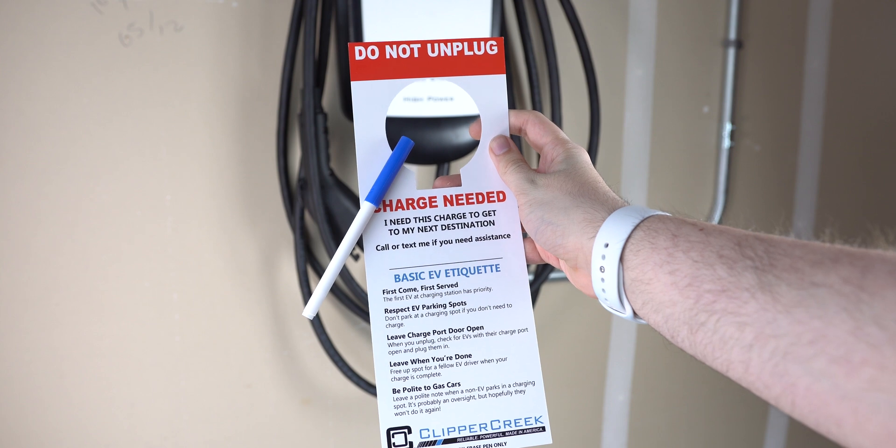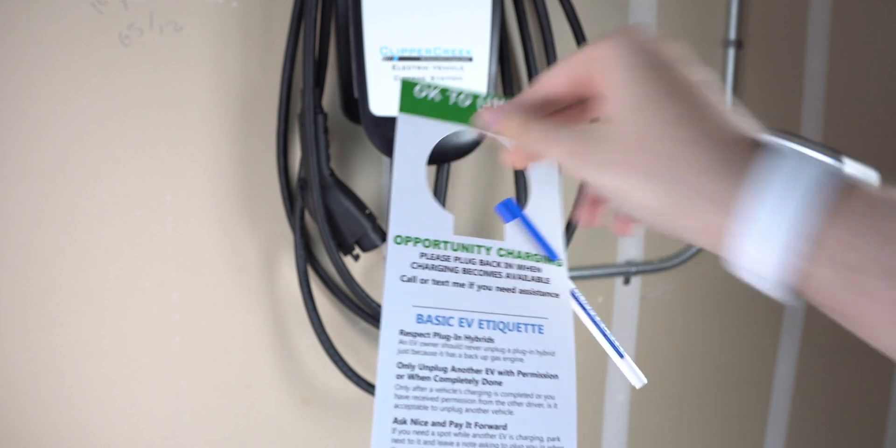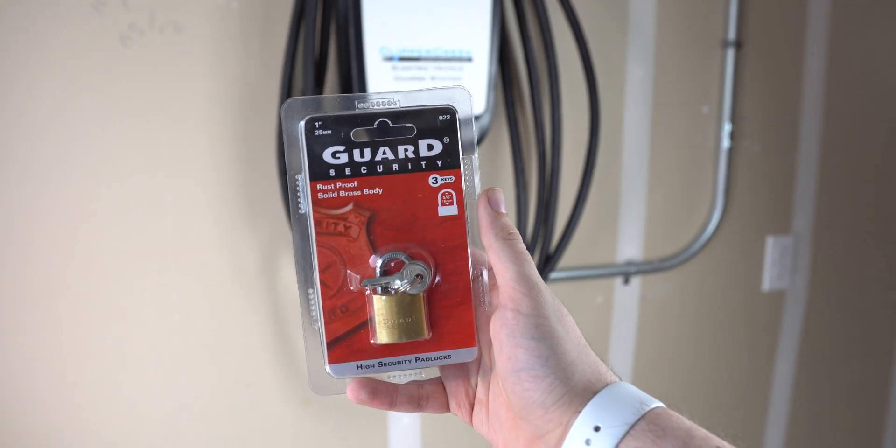Inside the box you find a few things including the manual, a pretty neat do-not-unplug tag along with a dry erase marker, a charger holster for docking on the wall, and a lock and keys.